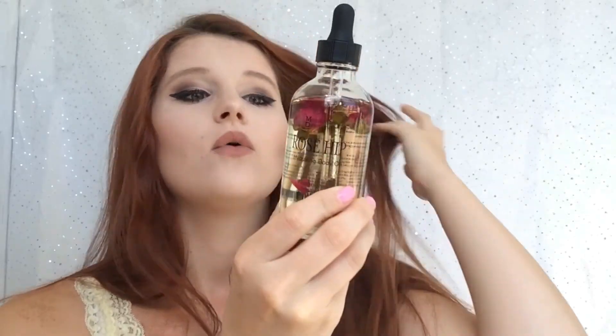I got this from TJ Maxx for maybe $4.99 or $5.99, somewhere around there. Usually I think Sephora carries a rose oil for the face which probably costs so much more, but this one is less than $10. It's four fluid ounces, it's enough, and it comes with a pump so you have easy access to it.